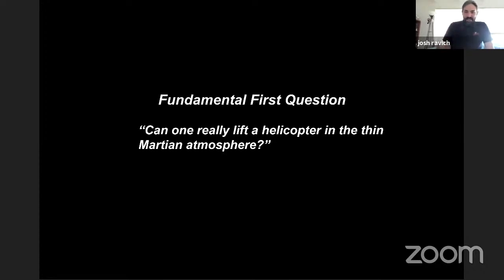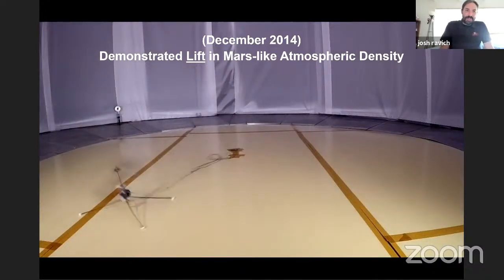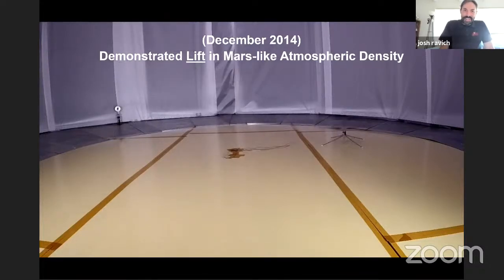So as we said before, the first trick was: can you even lift? For a long time, a lot of people around the world were dubious that it was possible. But in 2014, they built a little model — and you can see it just hop up and down. This actually is a very experienced drone pilot trying to fly the helicopter, and you can see the trouble they're having. In the end you'll see what eventually happens — it demonstrates the difficulty of trying to fly it by hand.